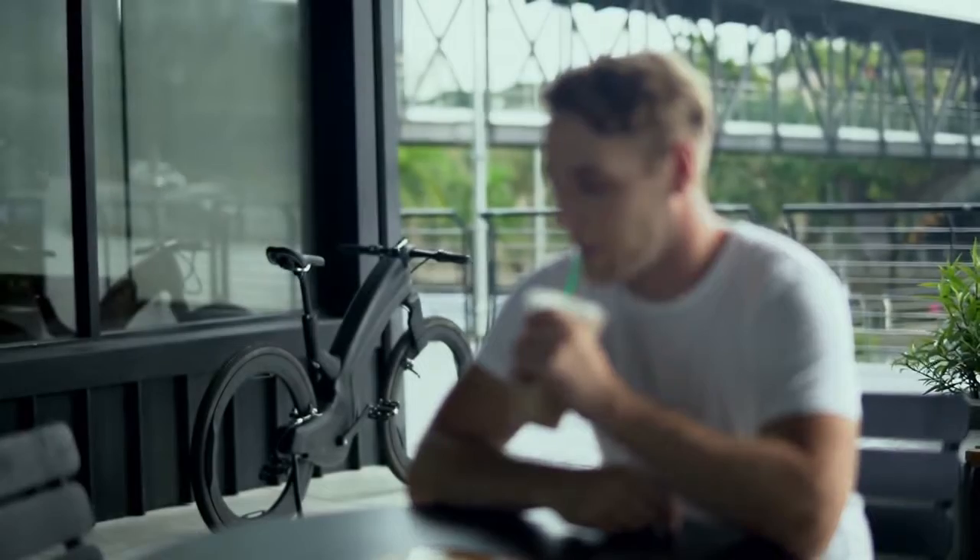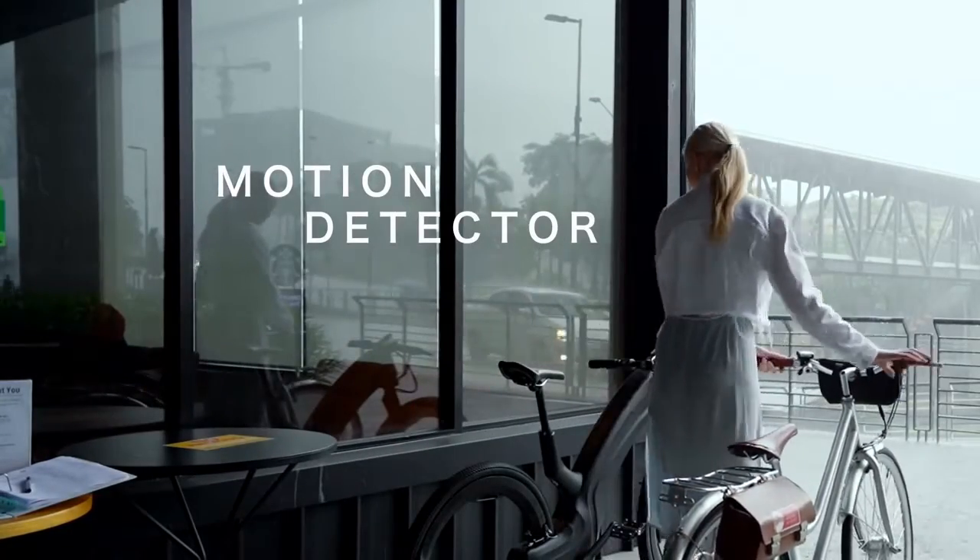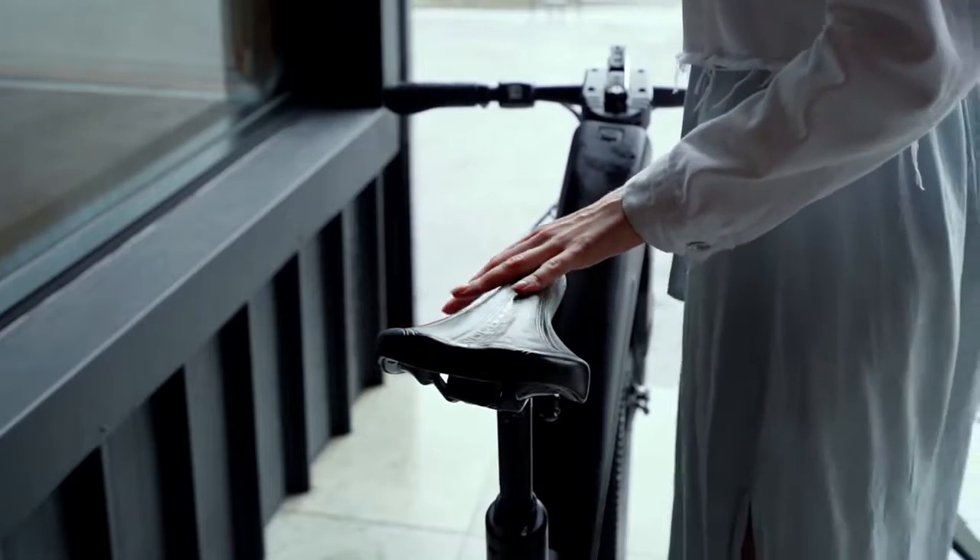No more carrying bulky chains around. An intelligent motion detector activates when the bike is parked — it sounds an alarm and notifies you when someone tries to move your Revo.